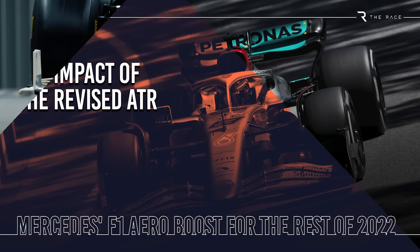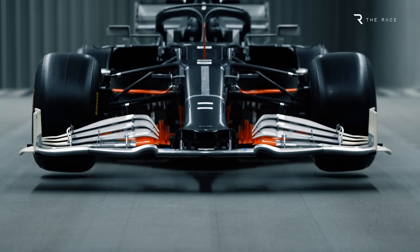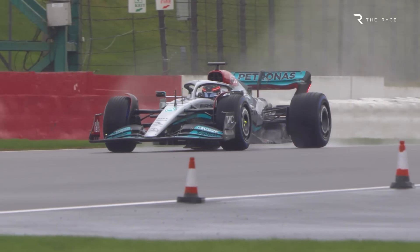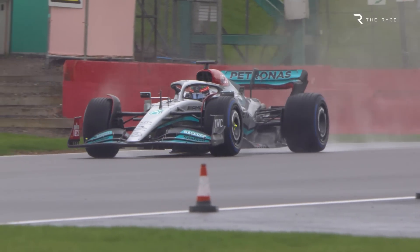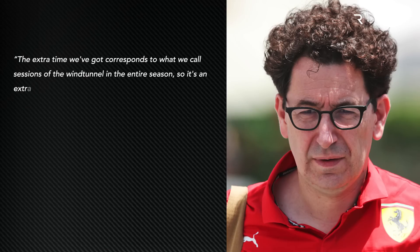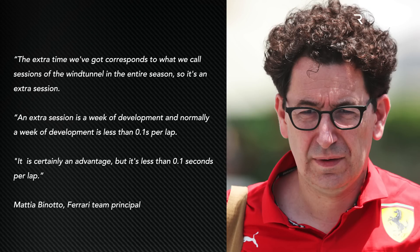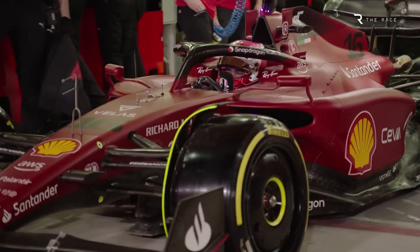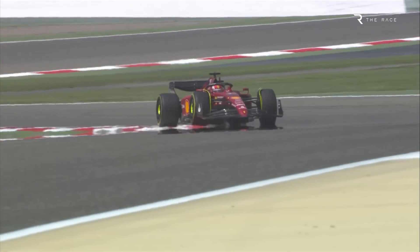So what benefit will Mercedes get from the extra wind tunnel and CFD testing? It's difficult to quantify what effect this has on teams' development, but it stands to reason that those with more wind tunnel time and CFD items have greater potential to make gains. Speaking in 2021, Ferrari team principal Mattia Binotto suggested that its extra testing under the ATR rules in the first half of the year compared to Mercedes — a difference of five places in the 2020 standings with a 2.5% step for each one — was worth less than a tenth of a second.